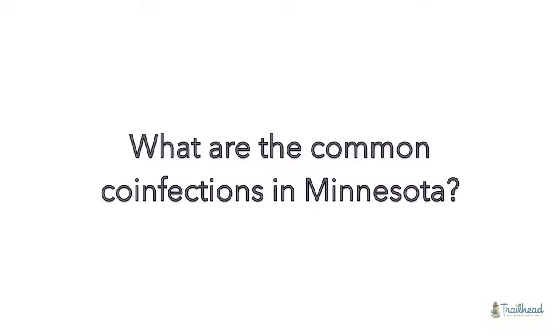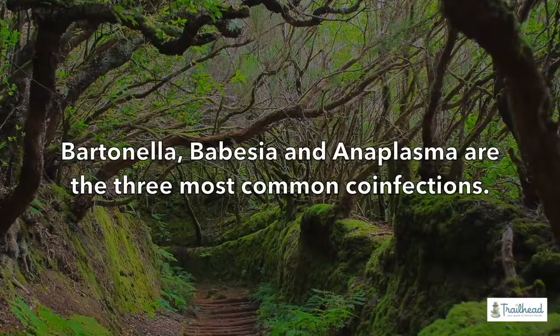I always prefer if patients can run both tests simultaneously. Some patients cannot, so we'll run them in sequence and add in the protocol as we can. In Minnesota and the surrounding upper Midwest region, what we've typically seen in terms of co-infections: Bartonella is probably my number one, Babesia is probably my number two, and Anaplasma is now the third one I find. We're catching Babesia better in the last year compared to when we did a video a couple years ago and were seeing a lot more Anaplasma.